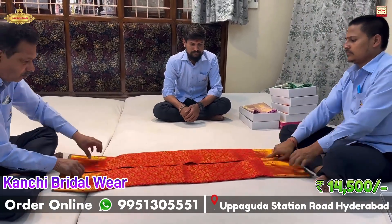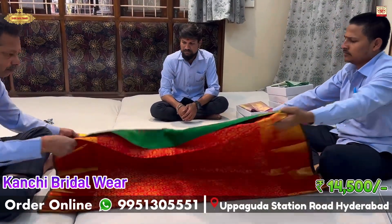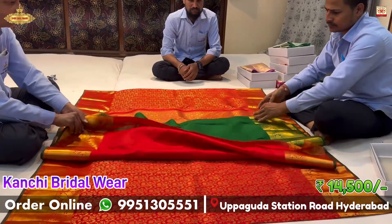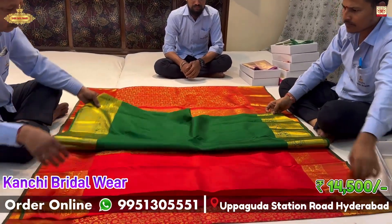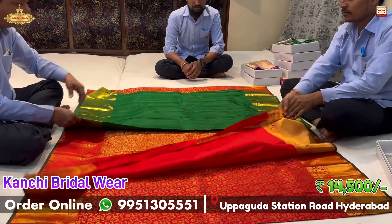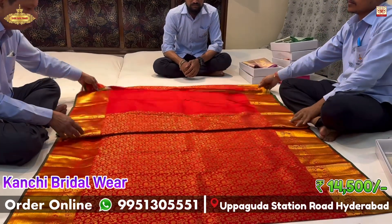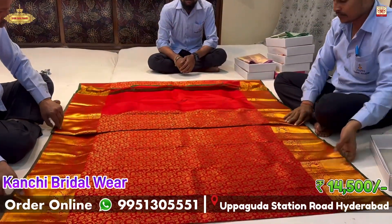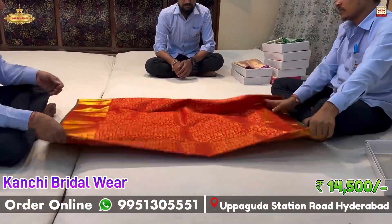The contrast blouse is a bottle green color blouse. The body is red color and the border corner is also a bottle green edge. The contrast border makes it a small bridal wear model. The price is ₹14,500, and the offer discount price is ₹13,050.